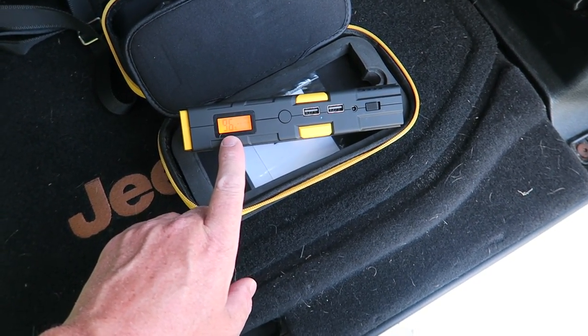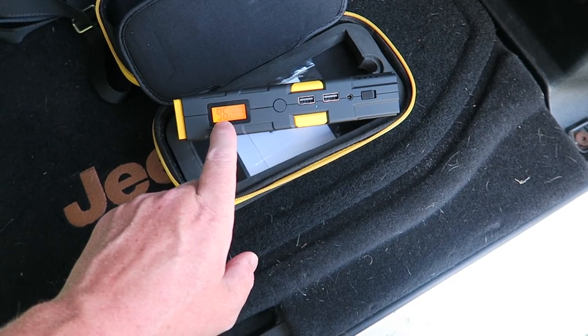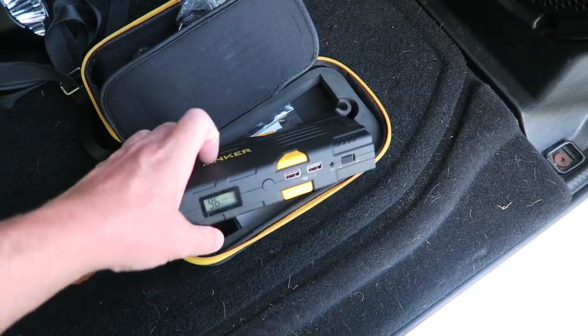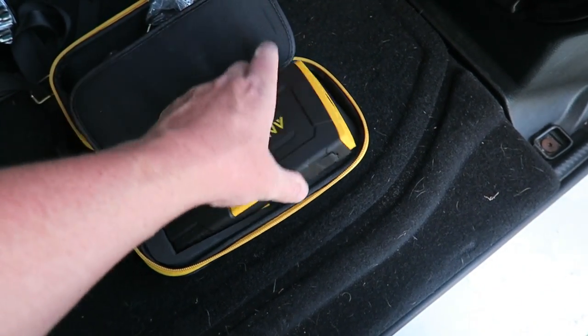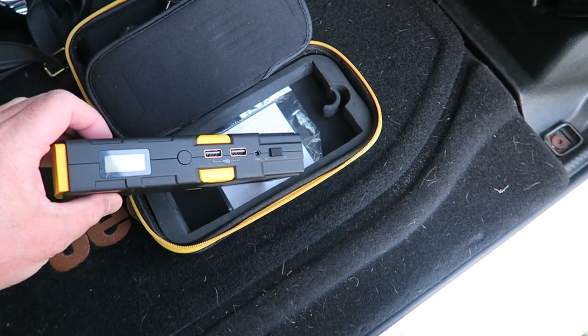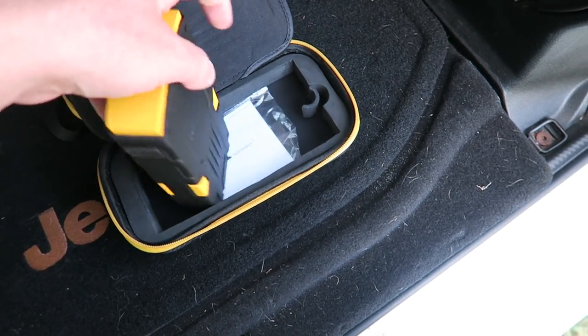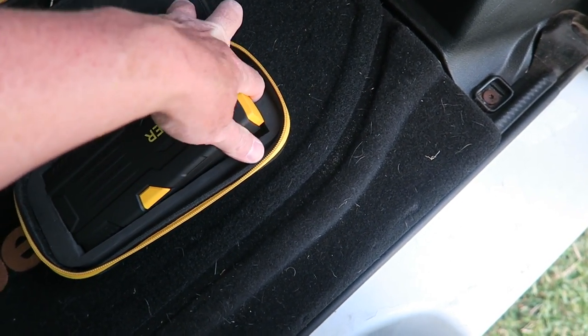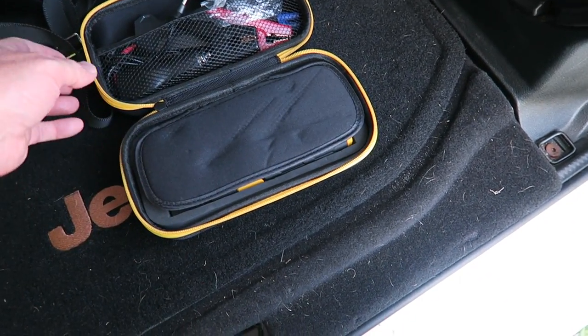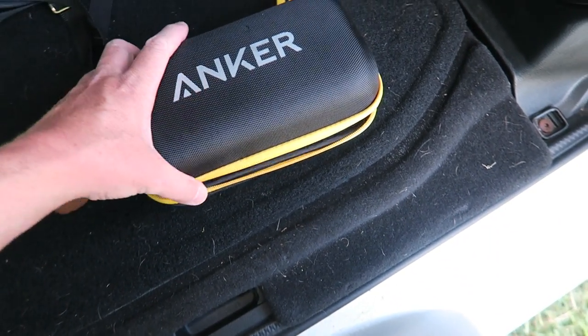It's been in the car for a month or two and it's at 96%, so it seems to stay charged really well. You just hook up the cables and jump start your vehicle — you don't need to carry jumper cables. You can also charge your electronics, like a cell phone, off this unit.